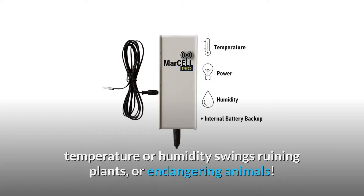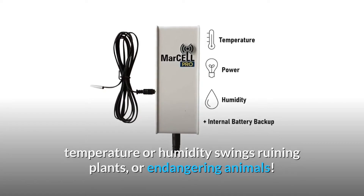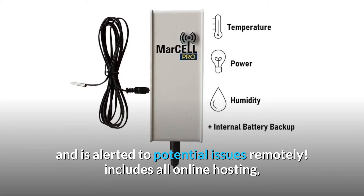Protect your property from freezing pipes, temperature or humidity swings ruining plants, or endangering animals. Monitor facility conditions 24/7 and be alerted to potential issues remotely.